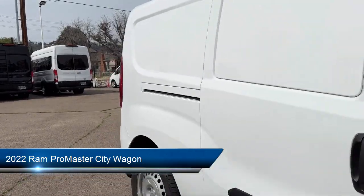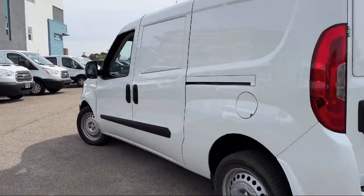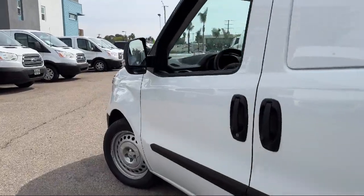It comes equipped with rear view camera, keyless entry, electronic stability control, outside temperature display, and air conditioning.